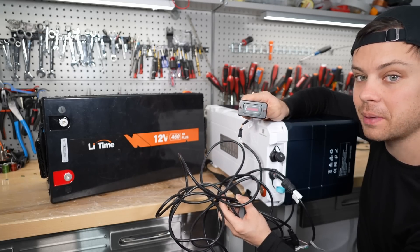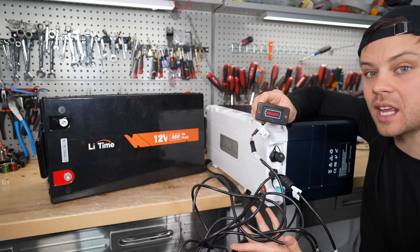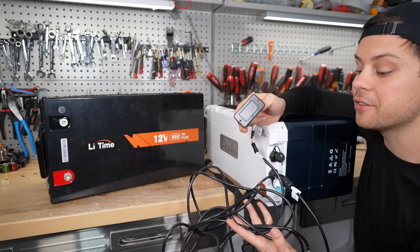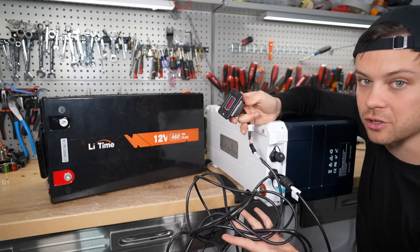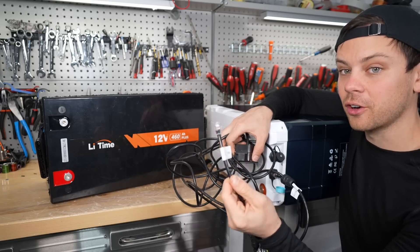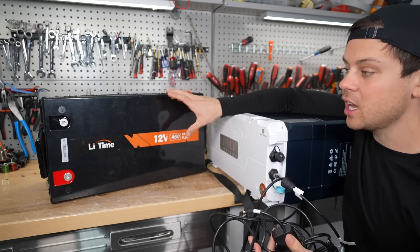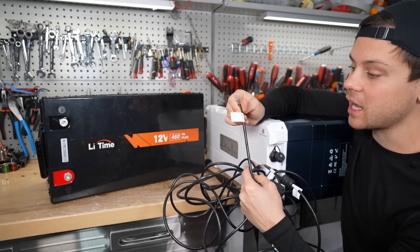There is a state of charge indicator with a coulometer built into the BMS. This is not voltage-dependent — it tells you how much capacity you actually have. For some of you, this will save a couple hundred dollars if you were planning to buy a separate shunt. If you want the full Victron ecosystem, I recommend buying the Victron shunt, but it will cost more money. This cable connects to a Victron inverter with the communication protocol built in — you just plug it in. The Lead Time has none of this; you have to spend more money on a shunt separately and won't have battery communication at all.